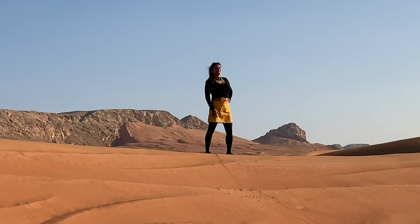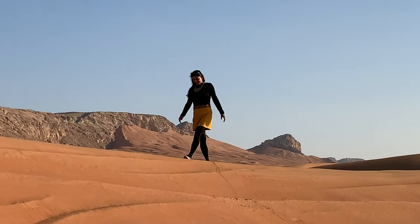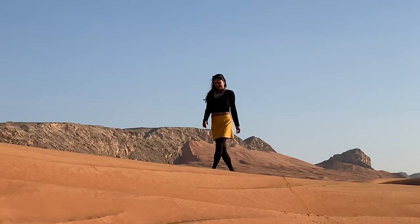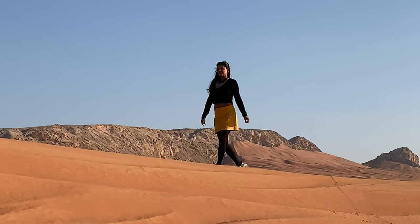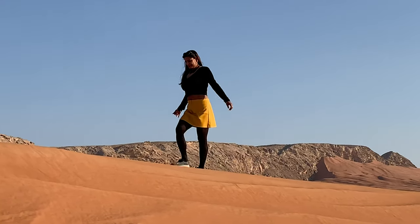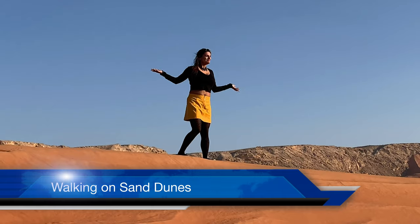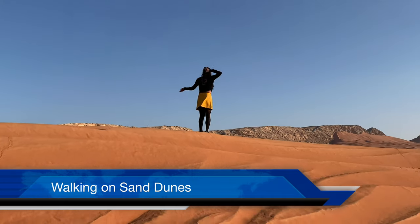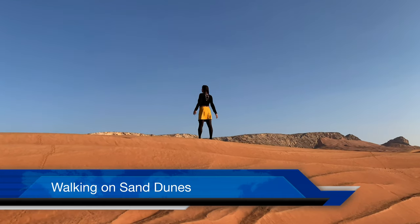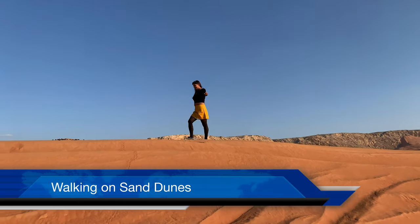Jabul Faya is an archaeological site and a limestone hill located in Almadim in the Emirate of Sharjah. It contains tools from the Iron Age, Bronze Age, Neolithic and Paleolithic — which I will be covering in my next travelogue at the Maliha Archaeological Museum.